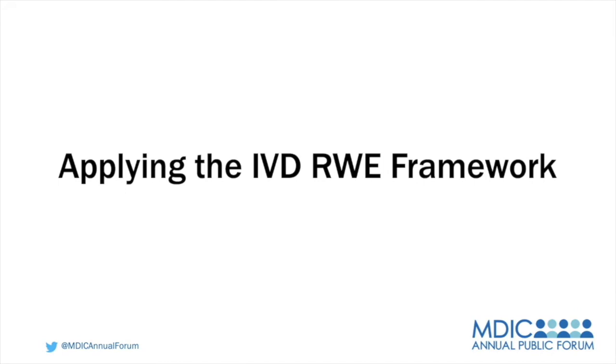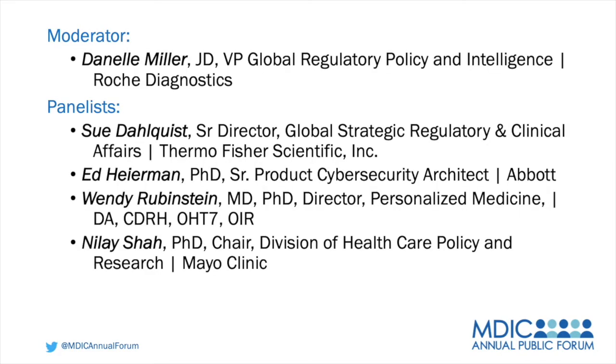Welcome to everyone. As many of you know, on August 24th of this year, the Medical Device Innovation Consortium released a white paper, Real World Clinical Evidence Generation, Advanced Regulatory Science and Patient Access for IVDs. This important document provides a foundation, a much-awaited regulatory framework for use of real-world evidence in IVD decision-making. Today, we have an excellent panel assembled to explore application of this RWE framework with in vitro diagnostics.